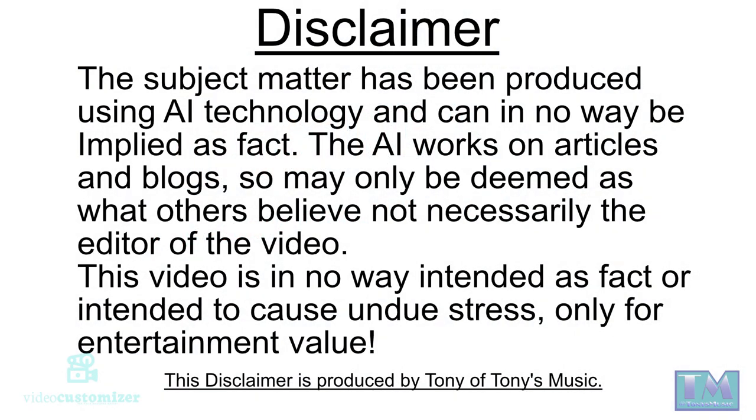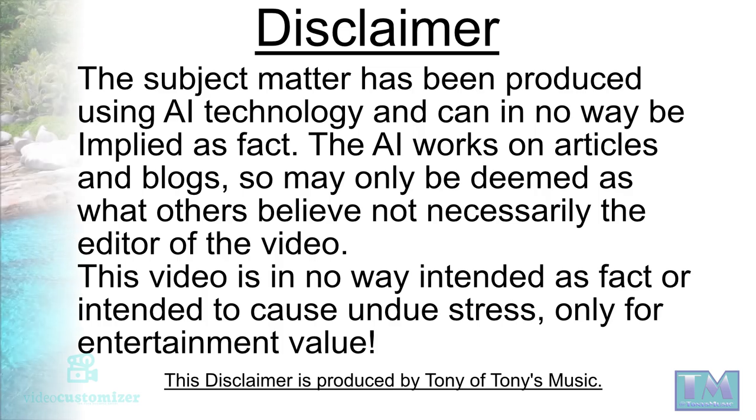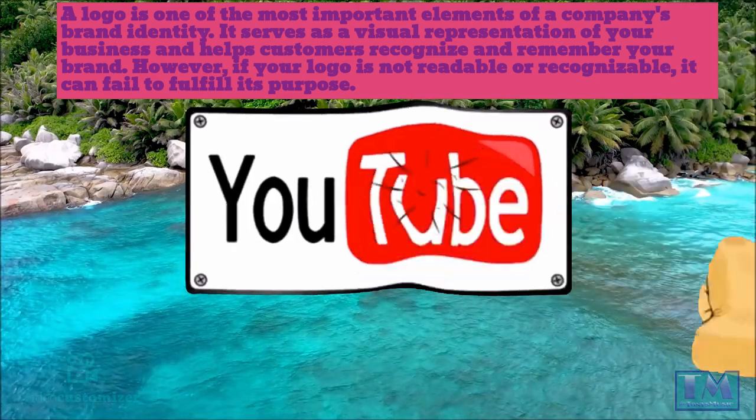Disclaimer: the subject matter has been produced using AI technology and cannot in any way be employed as fact. The AI works on articles and blogs, so it may only be deemed as what others believe, not necessarily the editor of this video. This video is in no way intended as fact or intended to cause undue stress — only for entertainment value. This disclaimer is produced by Tony of Tony's Music.